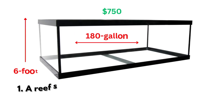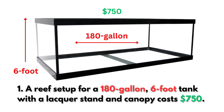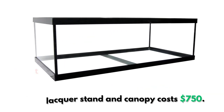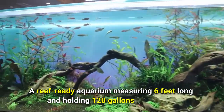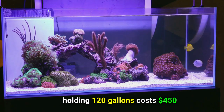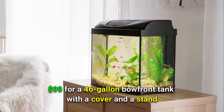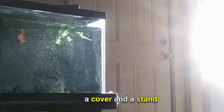A reef setup for a 180-gallon six-foot tank with a lacquer stand and canopy costs $750. Or how about a reef-ready aquarium measuring six feet long and holding 120 gallons costing $450. Or check this out — $99 for a 46-gallon bow front tank with a cover and a stand.